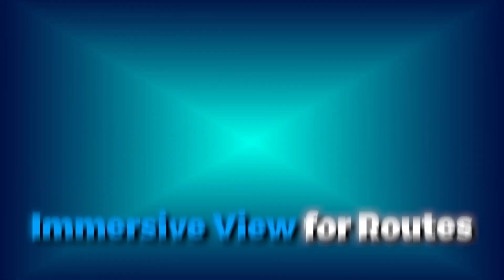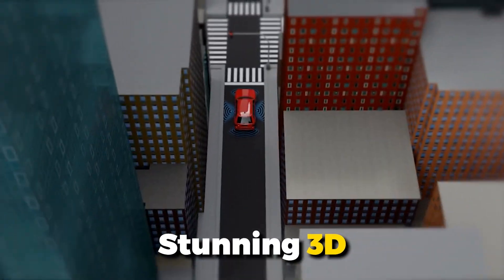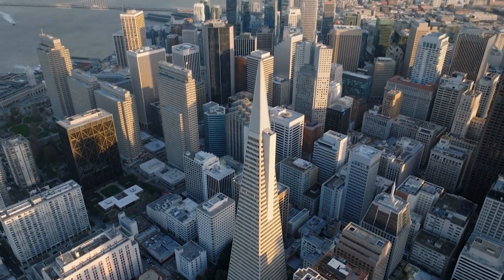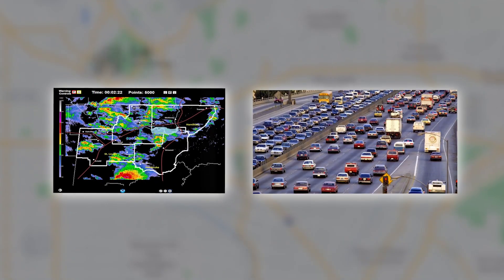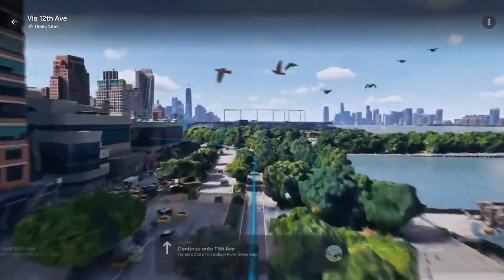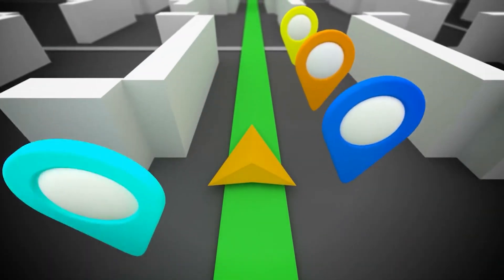One of the most exciting updates in Google Maps is the Immersive View for Routes feature. This AI-powered tool allows you to preview your entire journey in stunning 3D before you even start moving. Imagine planning a bike ride in San Francisco and being able to see every twist and turn along the route in a detailed, multidimensional view. This feature not only shows you the route, but also overlays simulated weather and traffic conditions, helping you decide the best time to start your journey. Whether you're driving, walking, or cycling, Immersive View provides visual turn-by-turn directions, making navigation more intuitive and engaging. You can even use a time slider to plan your trip based on expected traffic and weather conditions, ensuring you avoid any potential hassles.